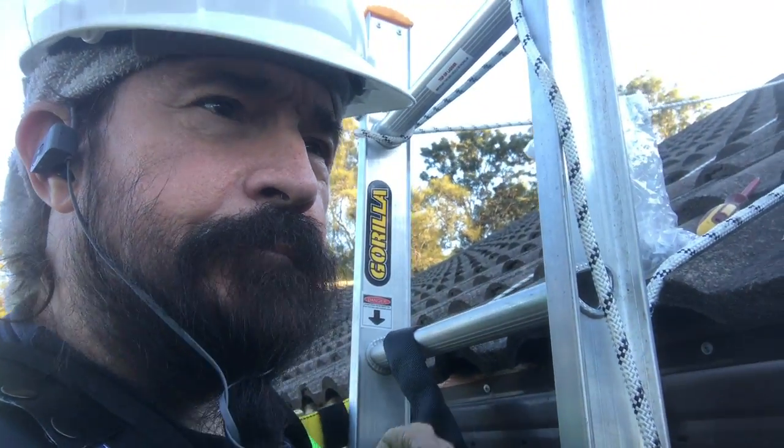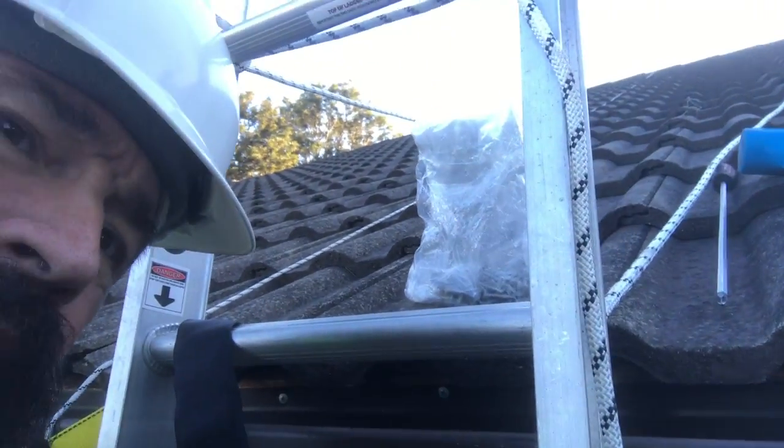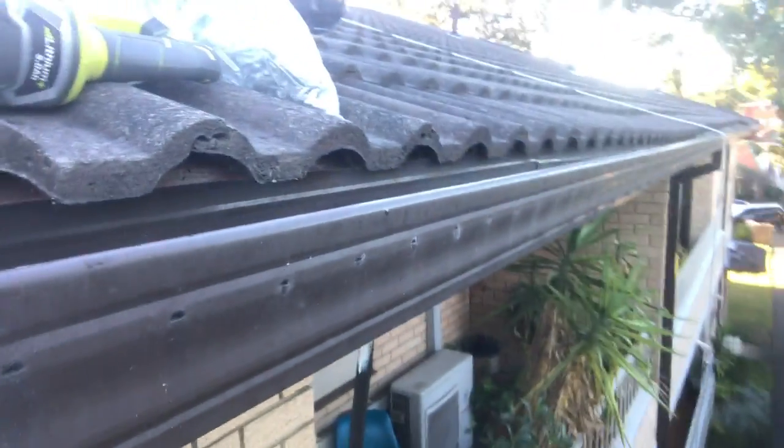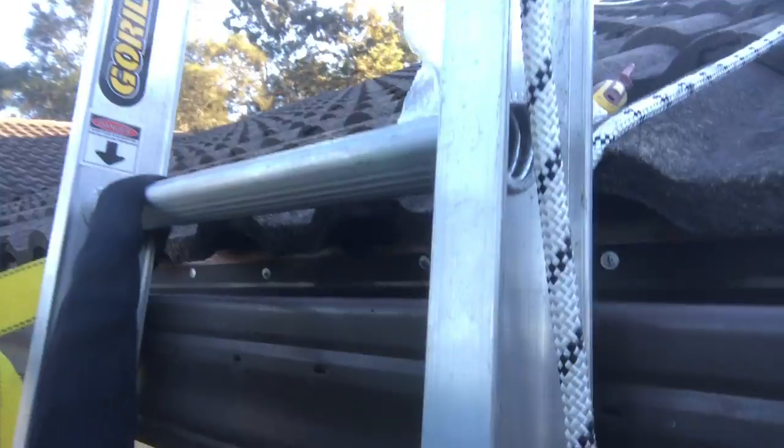The falling guttering has been re-secured at 200 mils. If you see all the silver screws there — those are the galvanized screws that have replaced the original nails.